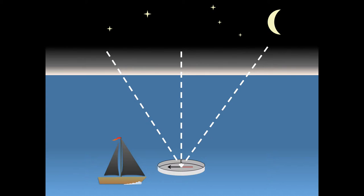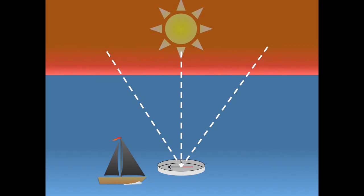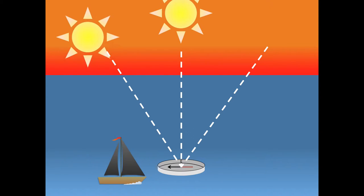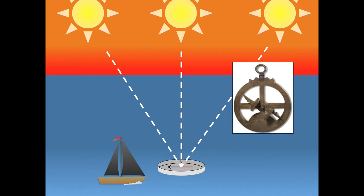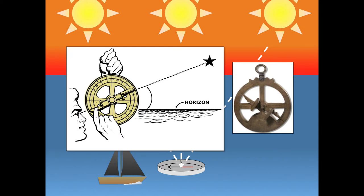People have been able to find their north and south positions for a long time using references to the sun, moon, the planets and stars. Such positions were measured using an astrolabe. Historical evidence indicates that the Phoenicians in 600 BCE had techniques including calculating heights of heavenly bodies from the horizon at a certain time.